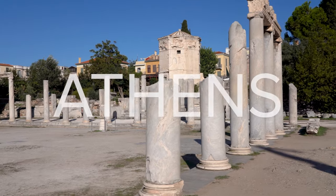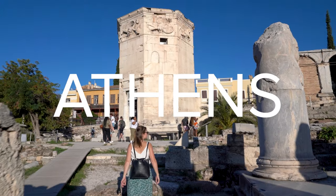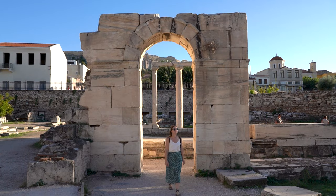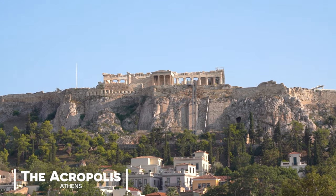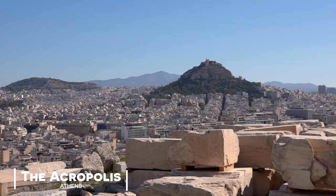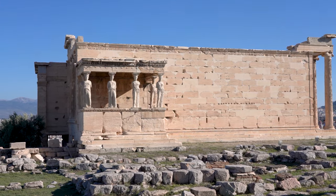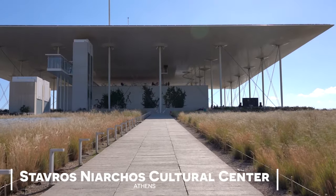Athens is a city full of history. Walking around places like Hadrian's Library and the Acropolis, you're seeing monuments that are over 2,000 years old. There aren't many places in the world where you can walk in the footsteps of Greek philosophers and Roman emperors.